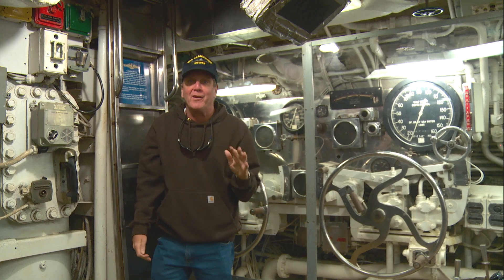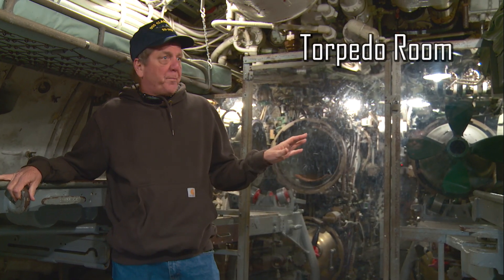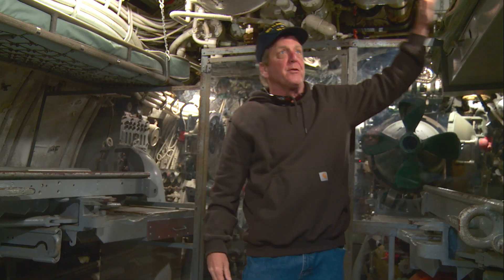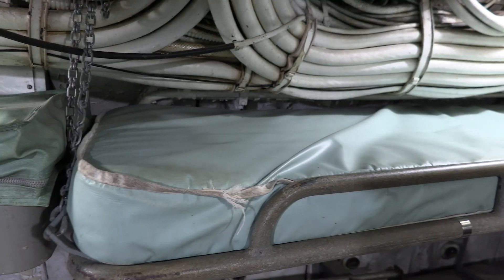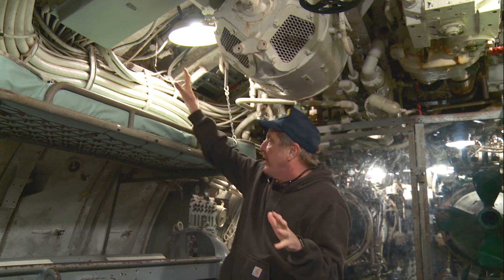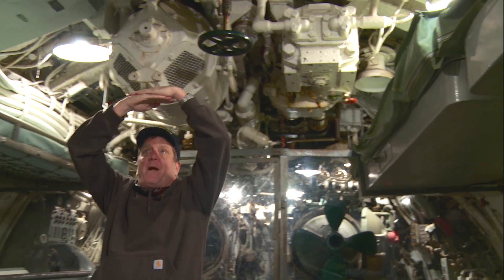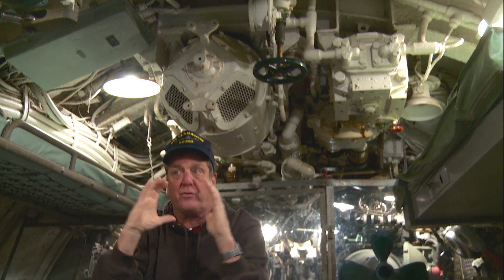This is the beating heart of the Clamagore — the forward torpedo room. There are six torpedo tubes, and you can see how big they are. They shove them in the tube, close the door, and shoot the torpedoes. What's cool about this room is that three sailors would call a little tiny bunk like this home — one guy sleeps for eight hours, one guy works for eight hours, the other guy plays cards or something like that. To clean this room, all of the wiring has to come out, all the paint comes off the walls, and one side of the submarine will be cut open and exposed, leaving the ring frames that support the pressure hull from the ocean crushing in on the boat.